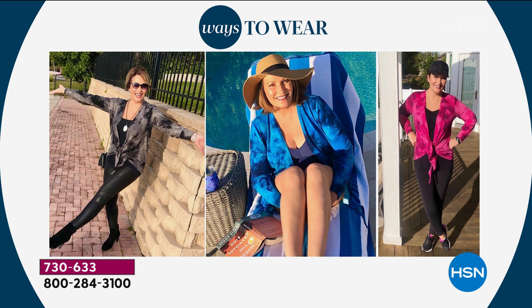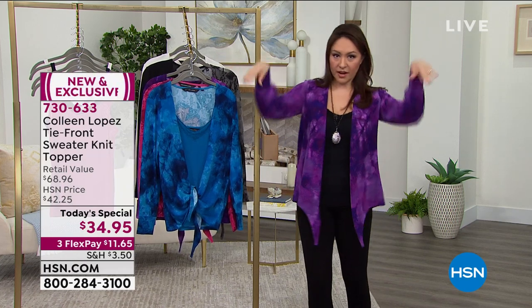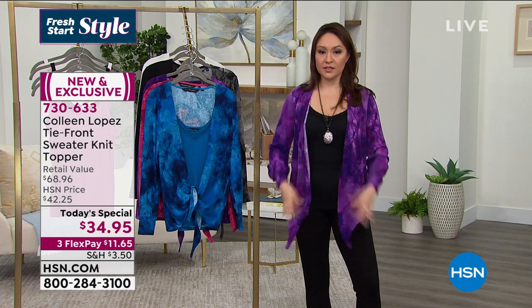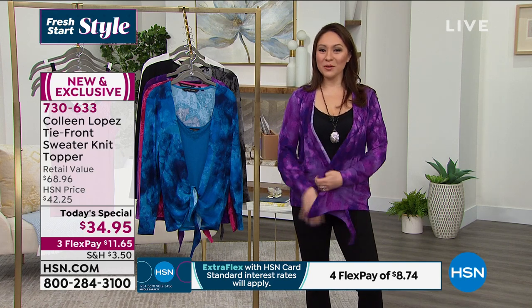Colleen was posting her looks on Instagram — she's got leather leggings and boots in the black tie-dye, she used it as a throw over her bathing suit by the pool, and you can see it styled in leggings and sneakers or over a full jumpsuit. There's also the cream with a glass of wine — that's so Colleen right there. If there's a part of your body you want to cover, having the availability to tie this is a game changer.